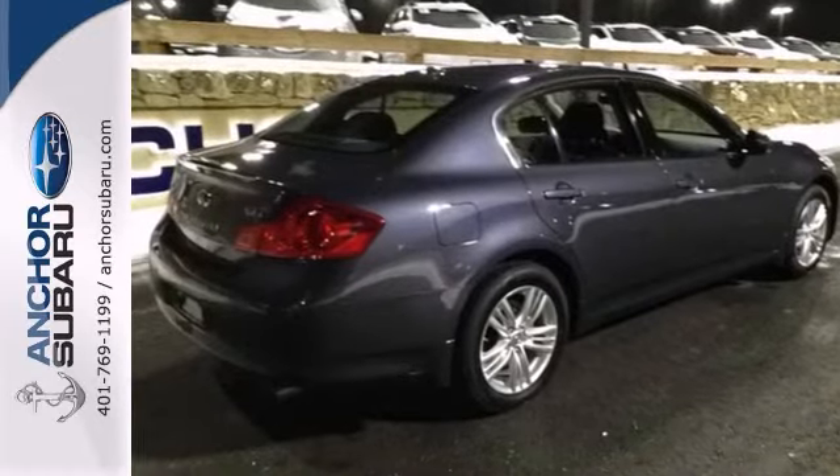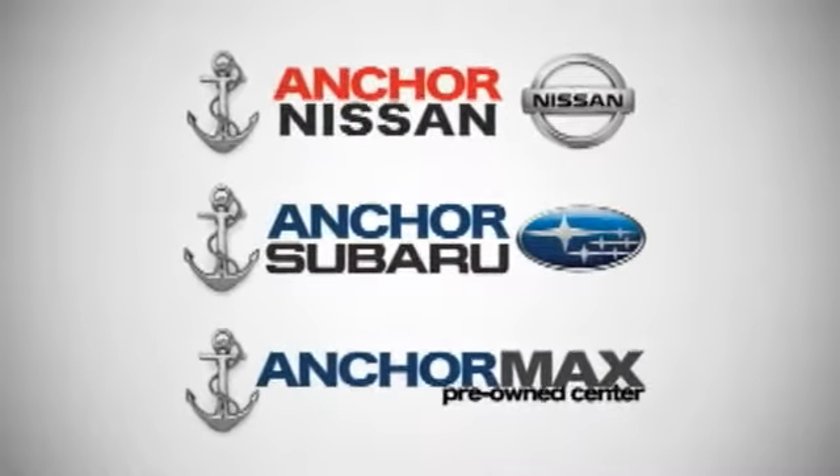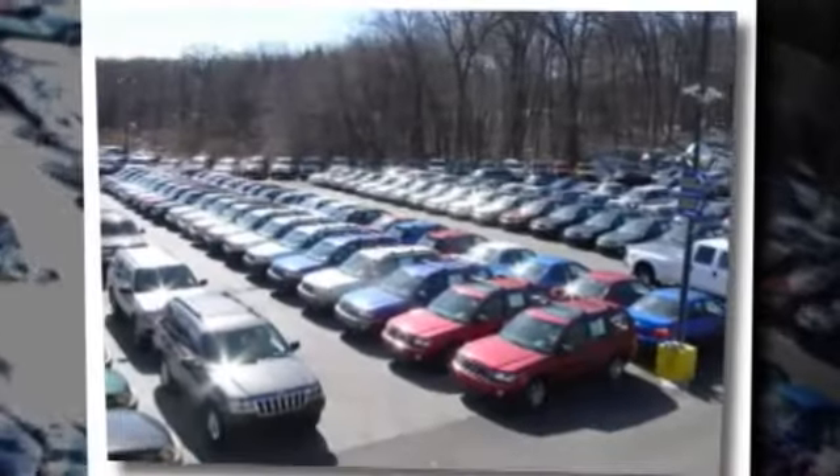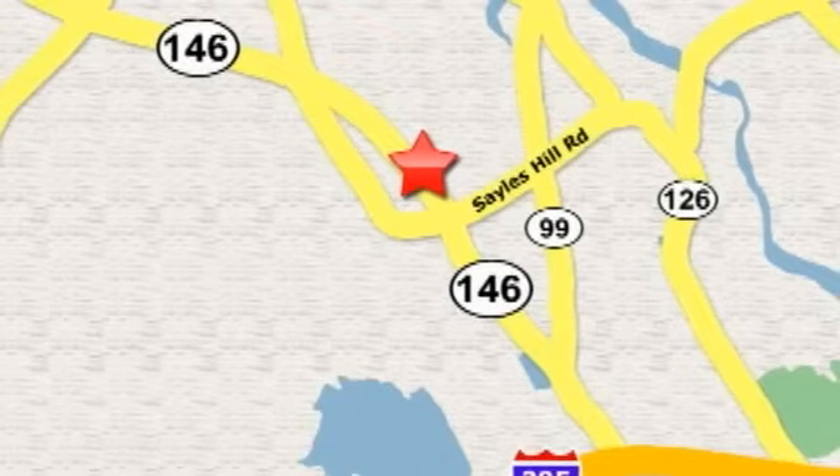Come and see this roomy Infiniti today. At Anchor Auto Group, our number one goal is to make sure you're satisfied. Stop in today — we're conveniently located just 10 minutes north of Providence on Route 146.